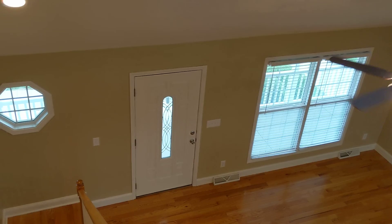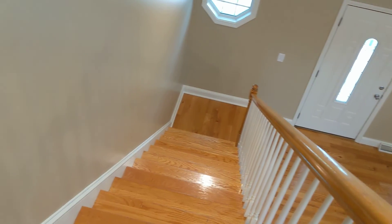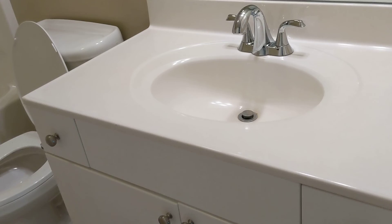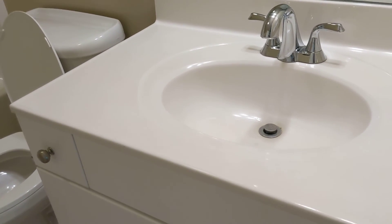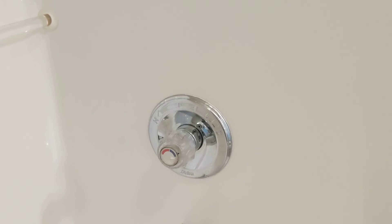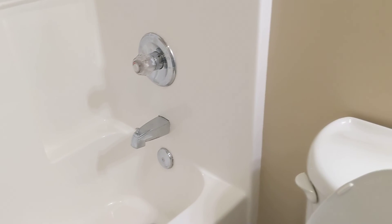Front entry, staircase coming up. Alright, here we have the hall bath. Tiled floors, solid surface material, attractive faucet. There's a toilet. Again, a single piece tub and shower enclosure — fiberglass, acrylic unit. Delta single-handled faucet.